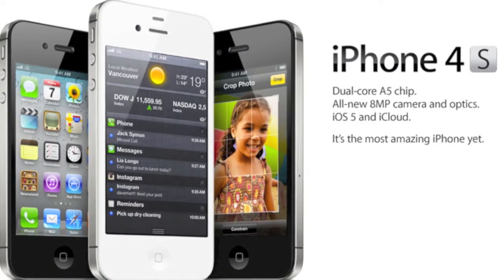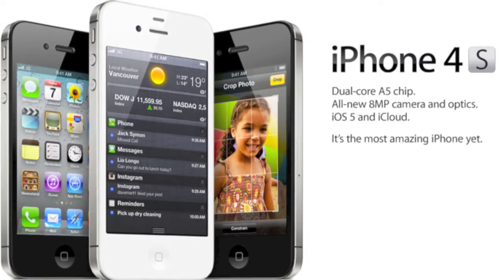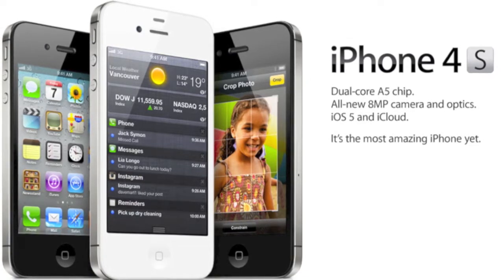Hello guys, what's up? This is the Tech Show here, and we were talking about the iPhone 4S. Finally, yay!